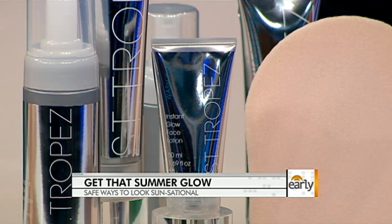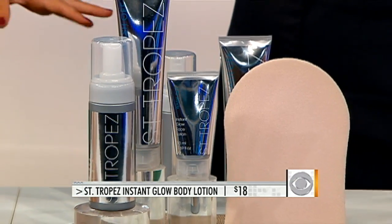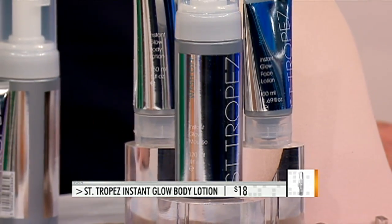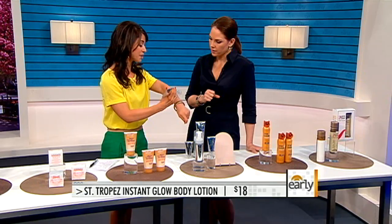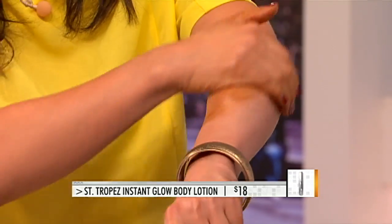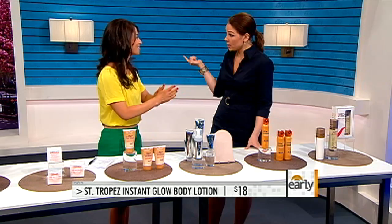If you don't want to make the commitment to putting on a self-tanner, you can just do an on-and-off — it's basically like a makeup. Let's say you want to have a glow for going out, but you have a business meeting in the morning and you don't want to have it. This is from Santropay, it's their wash-on instant glow, $18 — you can pick it up at Sephora. You apply it like any lotion and it gives you that instant glow. As soon as you shower, it comes off in the morning. This is kind of an inside secret — we do this here on the early show all the time, because whose legs are tan in January? But you throw a little of that on before the cameras go on.